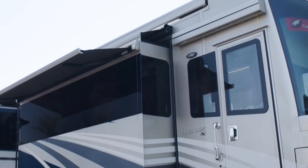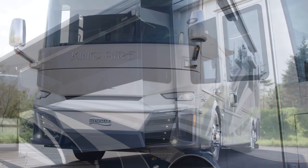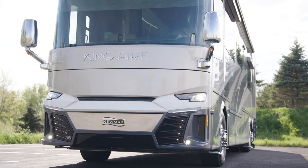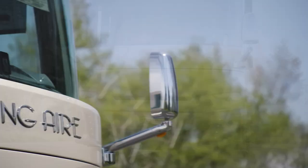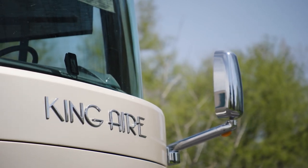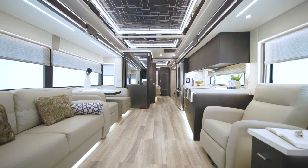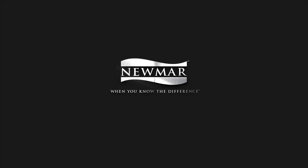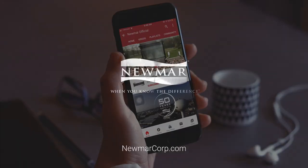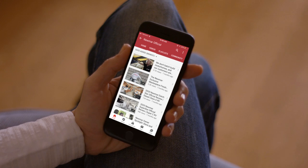For your peace of mind, the King Air features keyless entry and a new camera monitoring system at the entry door, viewable on an app or from inside your coach. It's not an exaggeration to say the 2022 King Air is opulent and one of the most luxurious coaches on the road today. Experience the royal treatment — experience the King Air. On behalf of everyone here at Newmar Corporation, thank you for joining us on this tour of the 2022 King Air. For more information, visit your nearest Newmar dealer or newmarcorp.com. Subscribe to our YouTube channel and turn on notifications to be the first to know when we add new product videos.